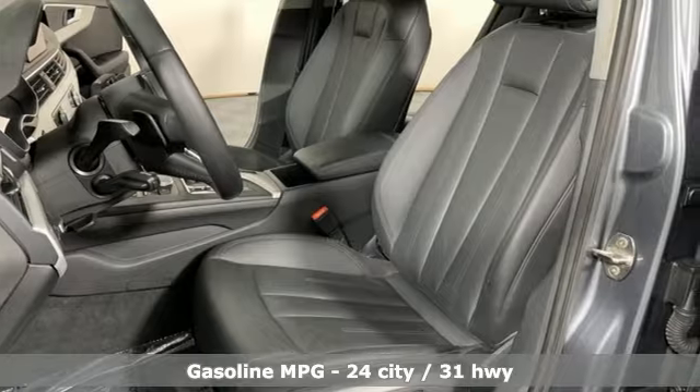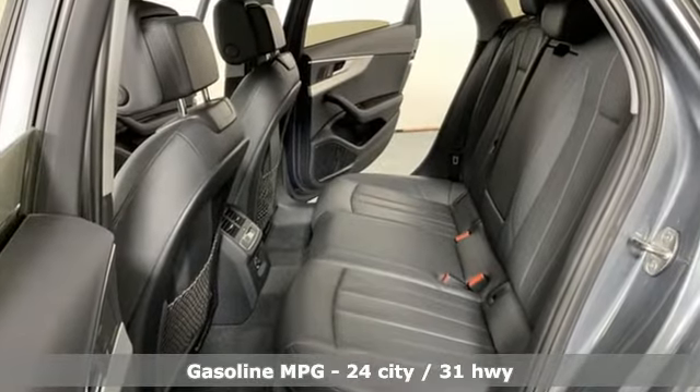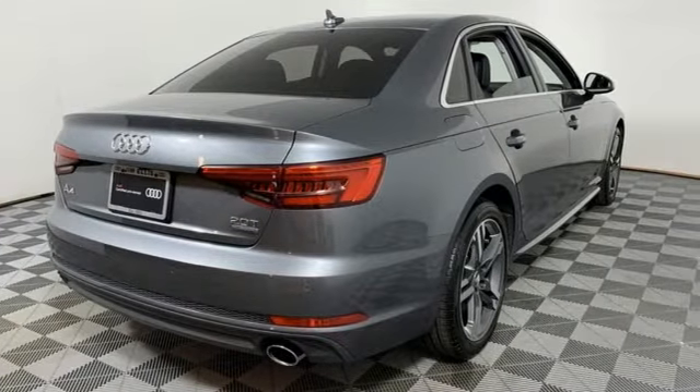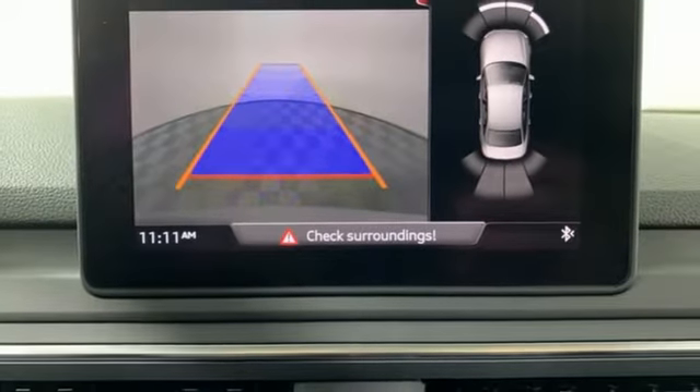And it comes with all the amenities you need: streaming audio, front heated leather bucket seats, doors and push button start proximity key, hands-free liftgate, and an intercooled turbo inline four-cylinder engine.